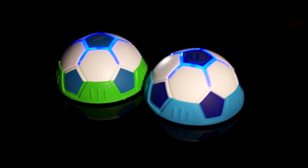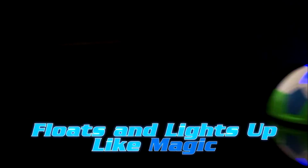It's here! It's the all-new Lighted Hoverball from JML! The soccer ball that floats and lights up like magic! Enjoy all day or night!